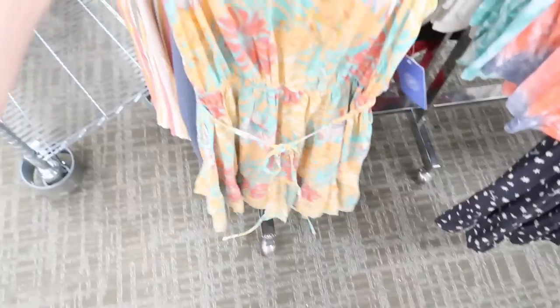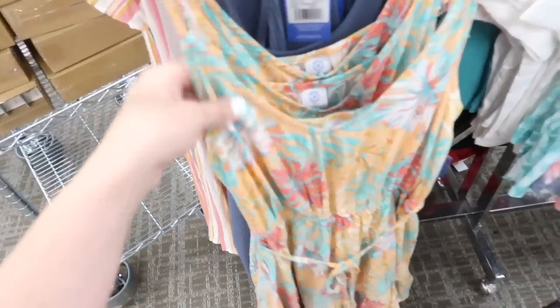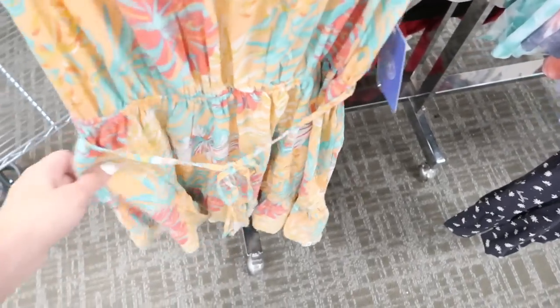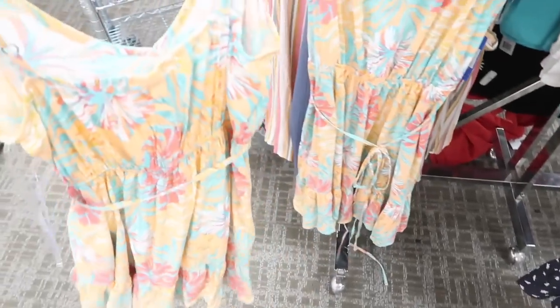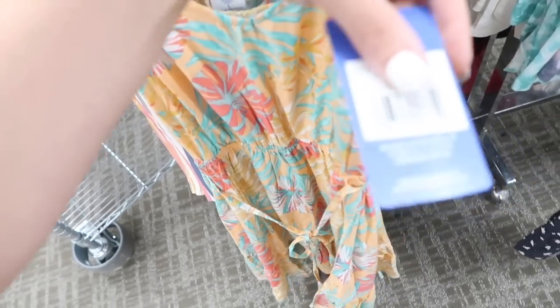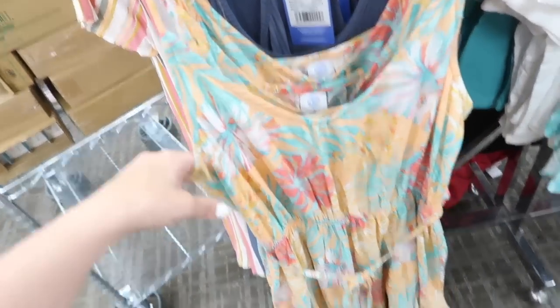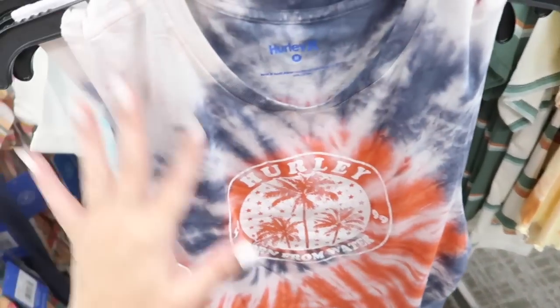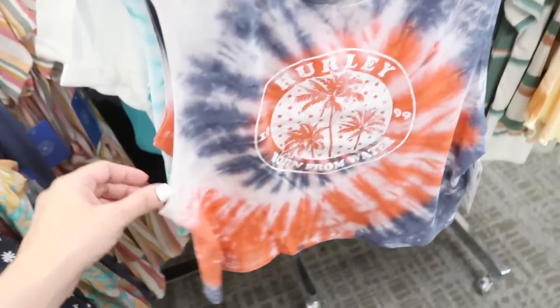Cute new Hurley pieces — perfect for summer. So this is a dress — it has the thin adjustable straps, V-neck, elastic in the waist with the tie, just a flowy skirt with the tier, and then there's elastic through the back. This one is $48, on sale for $36, and it also comes in the black and white daisy. Also seeing new Hurley tee — higher neckline muscle-style tee, flowy fit in the red, white, and blue tie-dye.